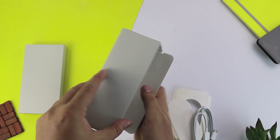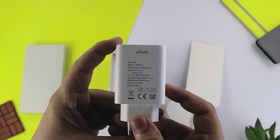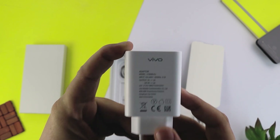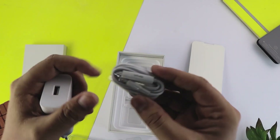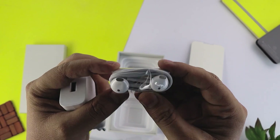Box के दूसरे contents में है एक charger जिसकी rating है 5V 2A, 9V 2A - यानि 18W की fast charging मिलने वाली है। और यहाँ पर Vivo के earphones मिलते हैं जो iPhone के design से काफी similar हैं। तो यह हैं सारे box contents।